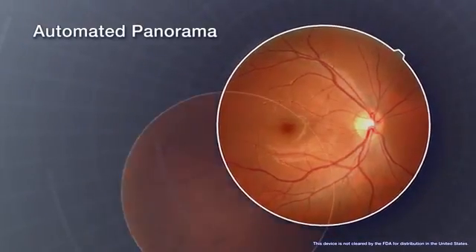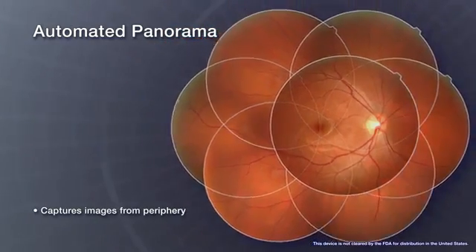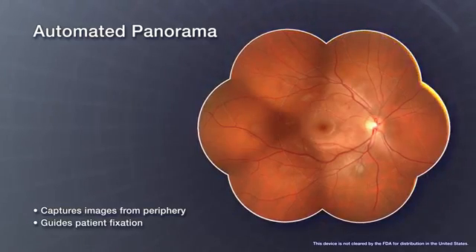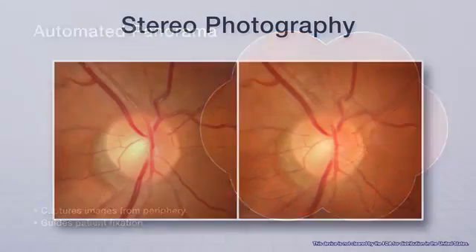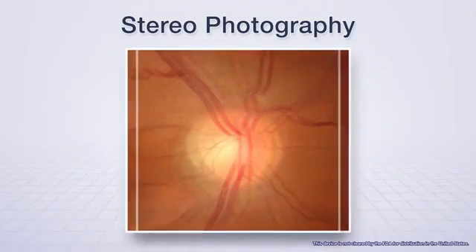The automated panorama function enlarges the field of view by capturing images from the retinal periphery while guiding the patient's fixation. Stereophotography is also an automated feature in the RetinaScan Duo.